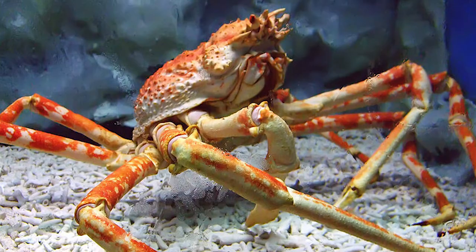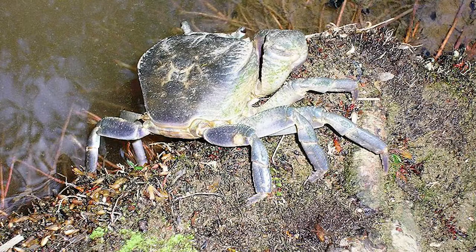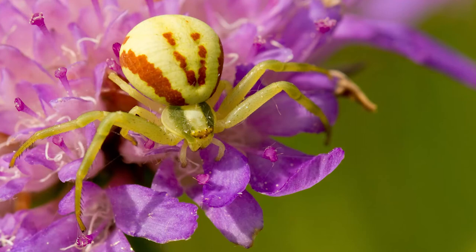Crab. There are 93 different crab groups. They wave their pincers around to communicate and also use their pincers to make drumming noises. Crabs can slowly shuffle forward, but they walk sideways as it allows them to move much faster.